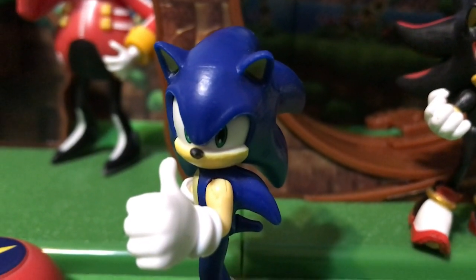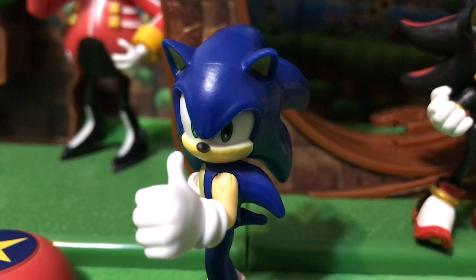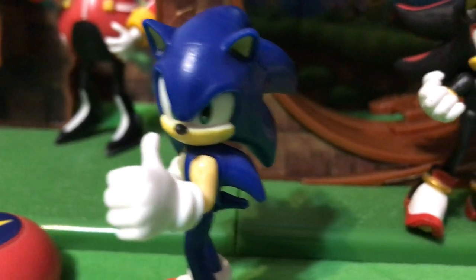Cool pose. He honestly reminds me of the end of Sonic Adventure 2 when Sonic is hanging upside down off the Space Colony ARK doing a thumbs up — that's what this figure reminds me of.